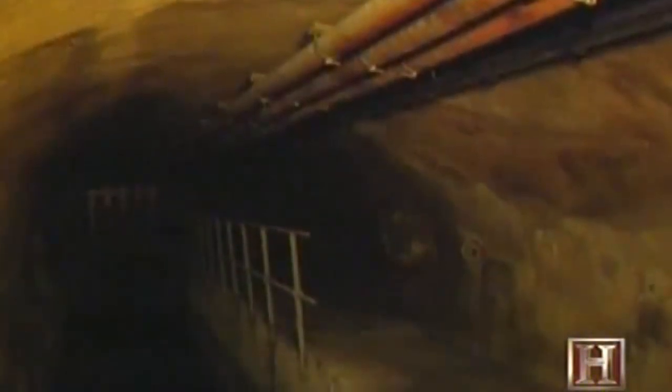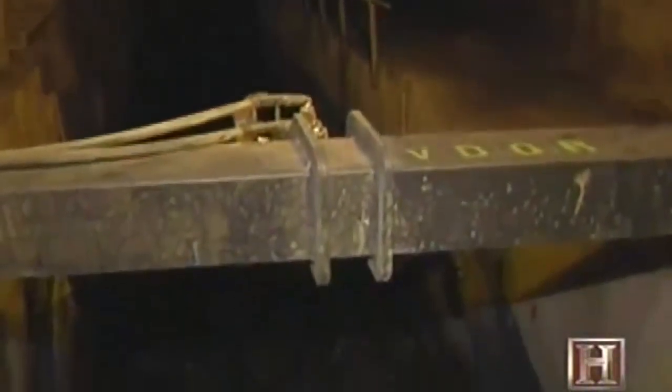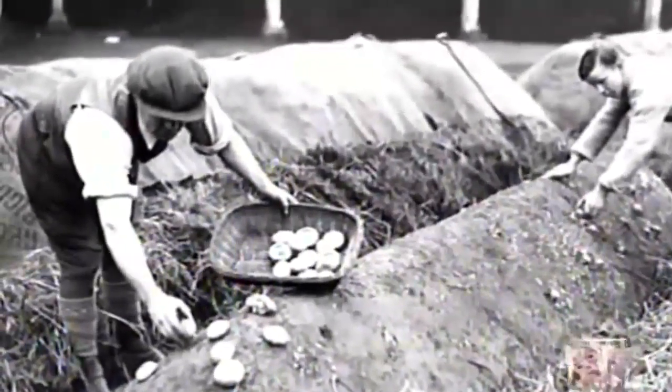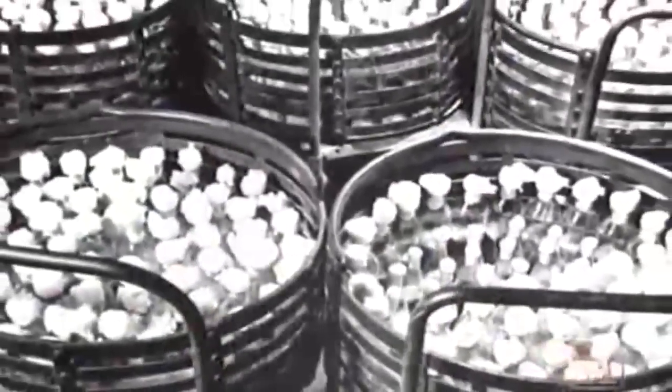The popular white agaricus mushroom was first domesticated in the cellars and sewers of 19th-century France. The process of producing the spawn, or seed, was the key to growing the fungus commercially. After the French perfected a strain of spawn, it was soon exported to England and ultimately to the United States. The mushroom business took off in 1904 when the USDA perfected a domestically bred spawn — one of the very same strains used today.